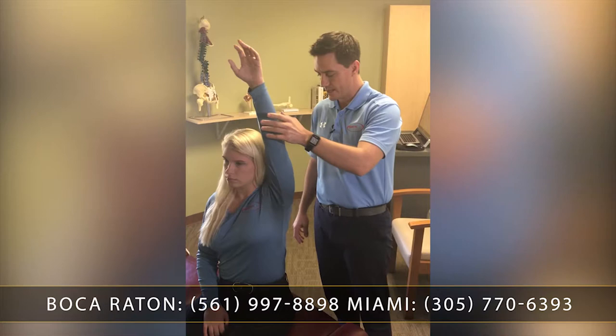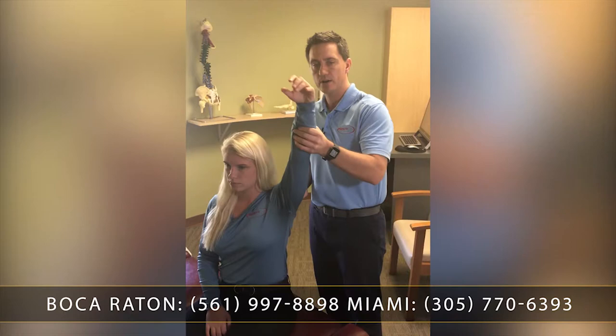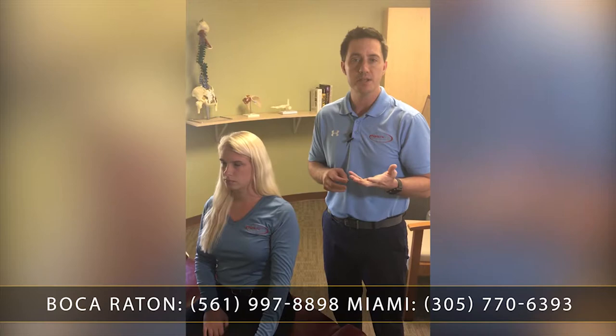But the other conditions that we see, we can treat conservatively and really get you to where you need to. One of the biggest ones that we see in the practice is called impingement. I'm going to have you raise the arm as high as you can, all the way up and down. A lot of times what we'll see is from about here to about here, there'll be some pain in that movement, and it's considered kind of a painful arc, indicative of impingement syndrome, which is just a pinching of the rotator cuff.